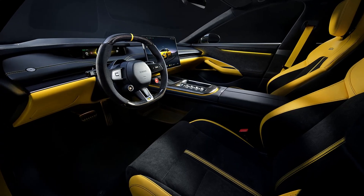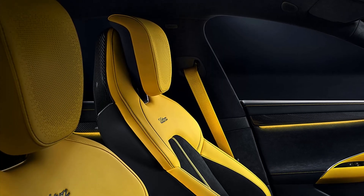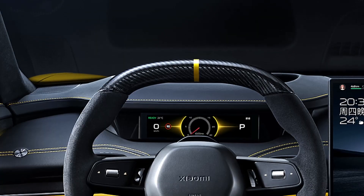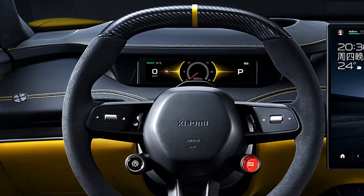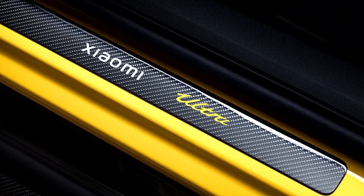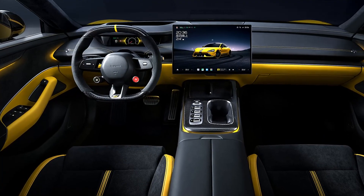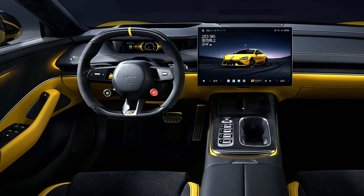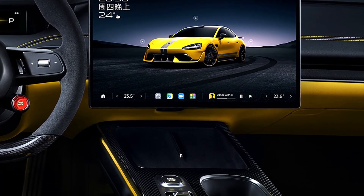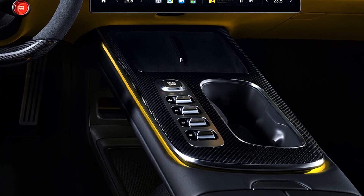Moving inside, Xiaomi has crafted a cockpit that blends sportiness with luxury. Sporty bucket seats finished in yellow and black Alcantara come with yellow seatbelts, and the flat-bottomed Alcantara steering wheel features a 12 o'clock yellow marker. Carbon fiber accents on the doorsteps, center tunnel, and rearview mirror add a high-end touch. The cabin's technology is equally impressive, with a 7.1-inch driver information display in front of the steering wheel and a 16.1-inch infotainment touchscreen in the center console, ensuring all essential driving information and entertainment is easily accessible.